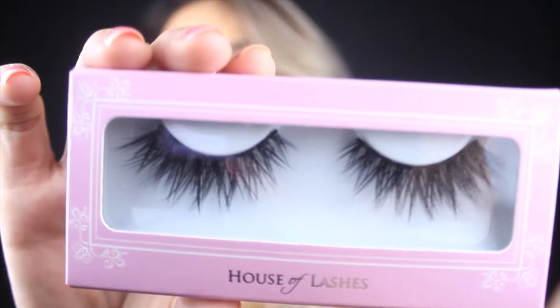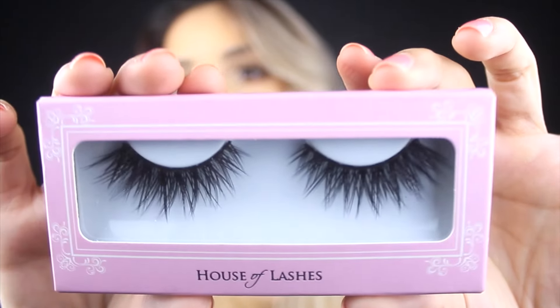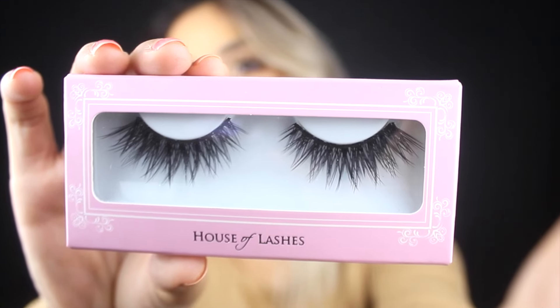The first lash I want to show you is House of Lashes Iconics. These are very full, very long, very dramatic — they get the job done and they are absolutely gorgeous. As you can see, this is a brand new pair, I haven't even cracked them open. You really can't go wrong with these. You can wear no shadow and put these on, or you can wear a dramatic look and these just complement it.